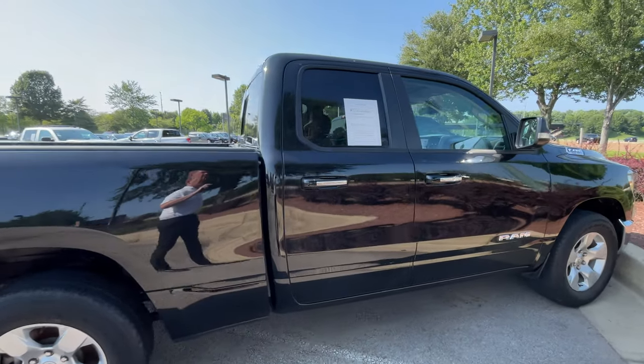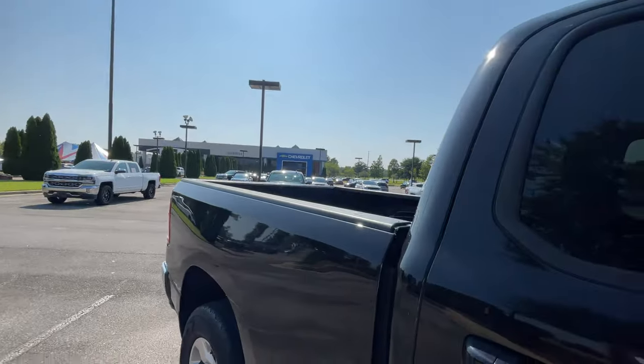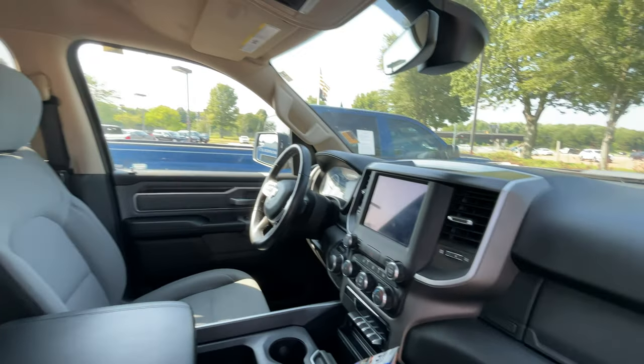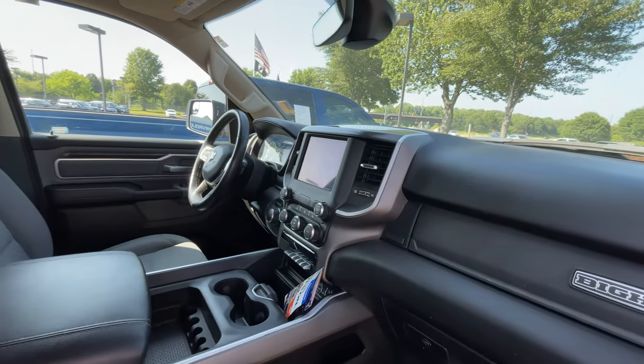Nice clean truck. It's a double cab so it has more space in the back. Nice gray cloth interior and a nice large touchscreen display.